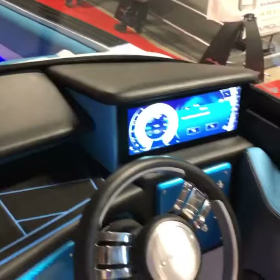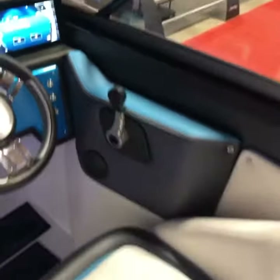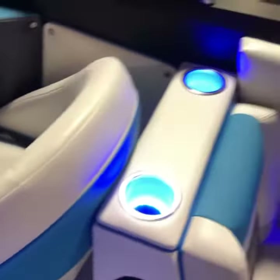12-inch dash, all the controls are touchscreen, power helm seat, LED cupholders, and wet sound speakers.